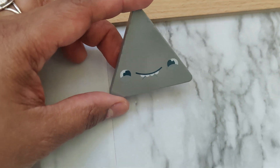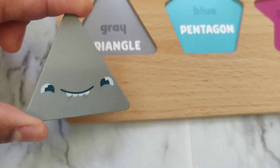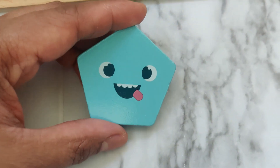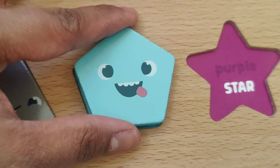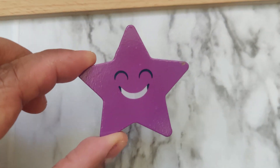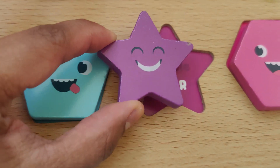What shape is this? This is a triangle. A gray triangle. What about this? It's a pentagon. A blue pentagon. What shape do you think this is? It's a star. A purple star.